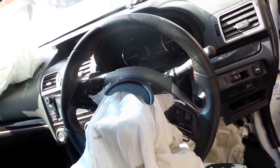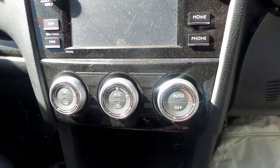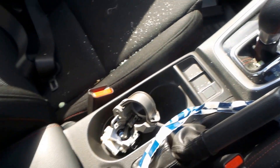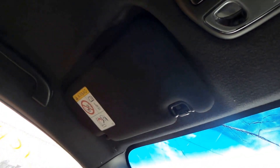Nice steering wheel, instrument cluster, display cluster, CD player, air conditioning controls, automatic shifter, nice clean center console, glovebox, passenger side sun visor, courtesy light, interior mirror, and driver side sun visor.